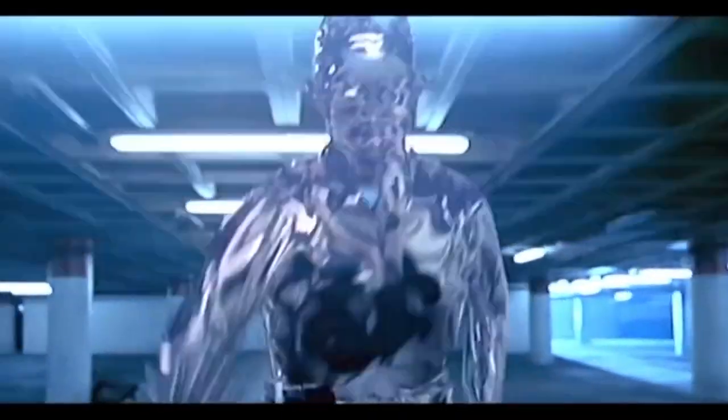They had that T-1000 going to the elevator, opening it up — that was top-tier effects at the time. One of the special effects guys said it's so eerie what we can do with special effects. He said there will come a time we may not even need actors. And I remember thinking: what? That's crazy.